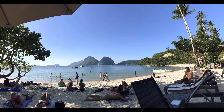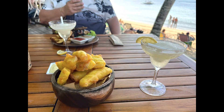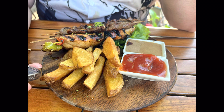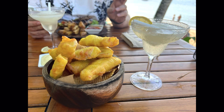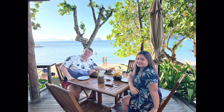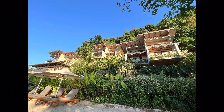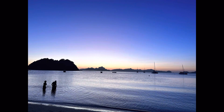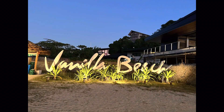That's our day trip to Vanilla Beach! We hope you guys like it, and here are some of our pictures from Vanilla Beach. Thank you for watching this video — please don't forget to subscribe, like, and share this video with your friends and family. See you on our next adventure, guys! Bye bye!